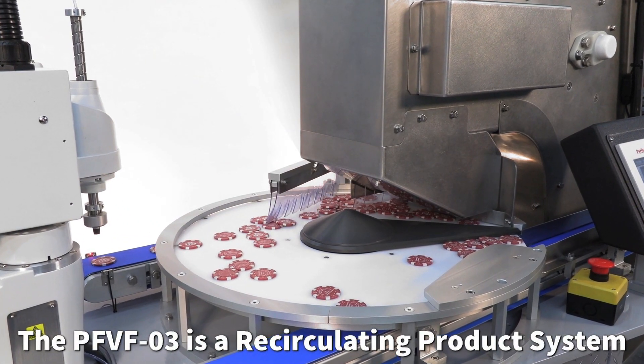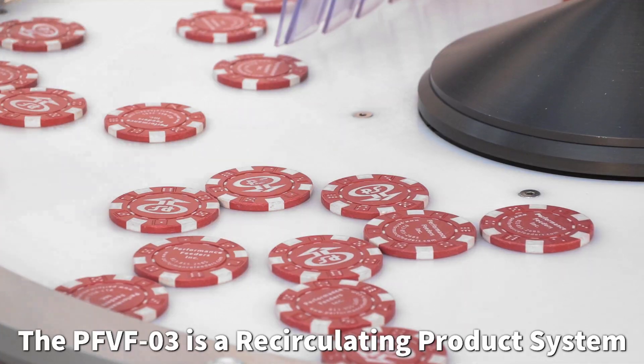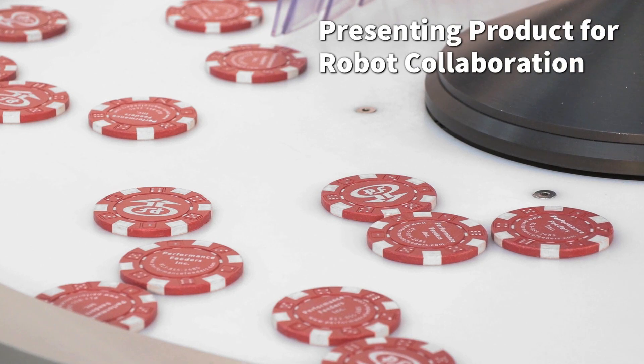The PFVF-03 VariFlex Feeder from Performance Feeders is a recirculating product system designed to disperse and present product for vision-guided robot collaboration.